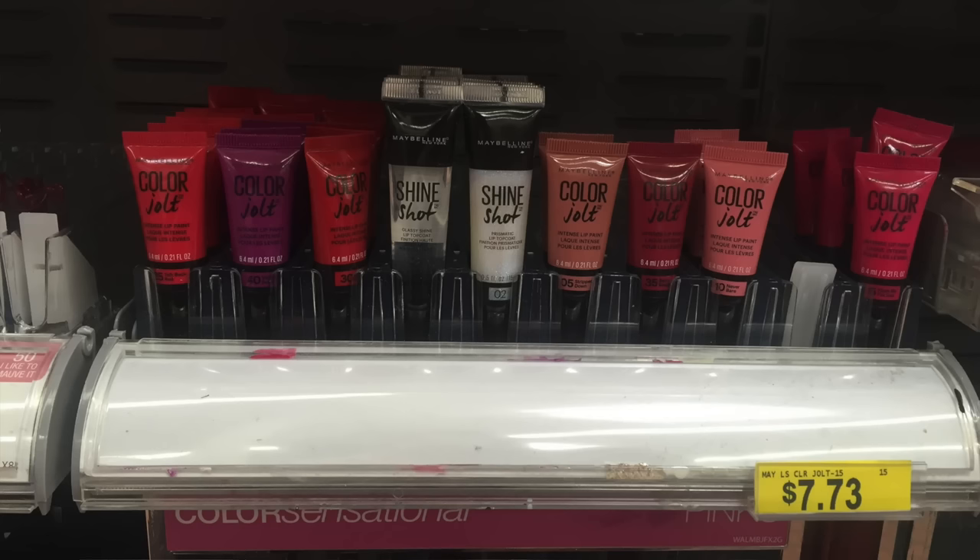So I got three different shades. I got Violet Rebel number 40, Berry Naughty which is number 35, and Stripped Down which is number five. I'll show you guys a picture of the display at my Walmart. I believe there were seven colors total — there might be eight. I'm not quite sure, but I think one might have been sold out. They were $7.73 a piece.